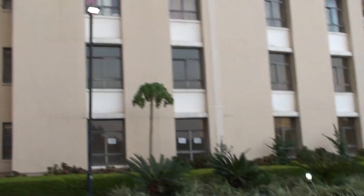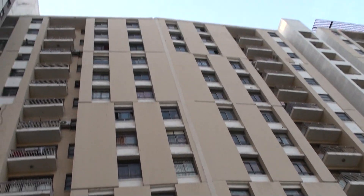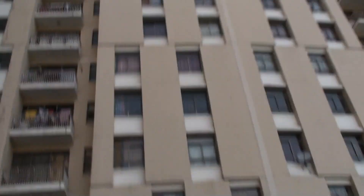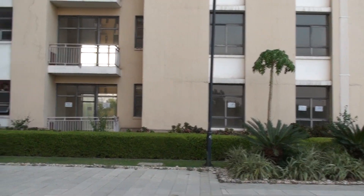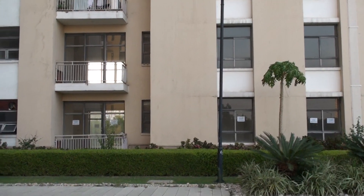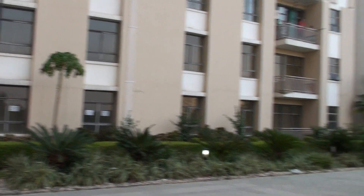I'd like to show you the society — it's quite huge, around 14 to 18 floors. If you're interested, you can give me a call at 9582794444.